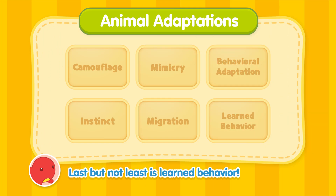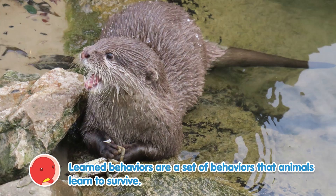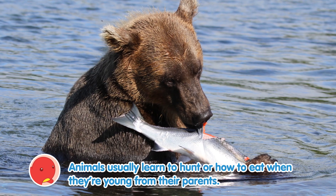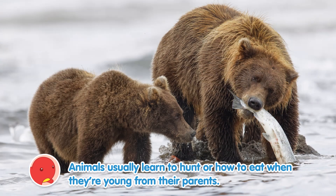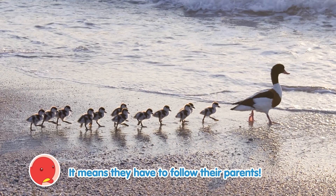Last but not least is learned behavior. Learned behaviors are a set of behaviors that animals learn to survive. Animals usually learn to hunt or how to eat when they're young from their parents — it means they have to follow their parents.